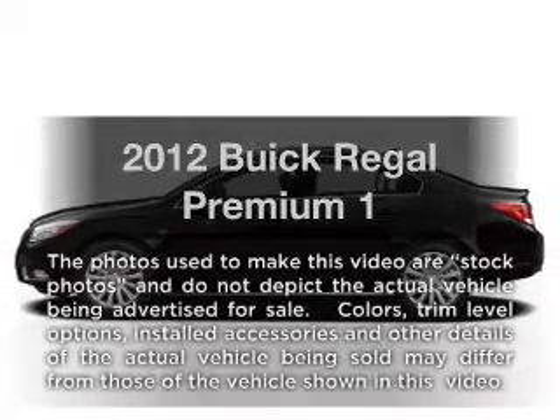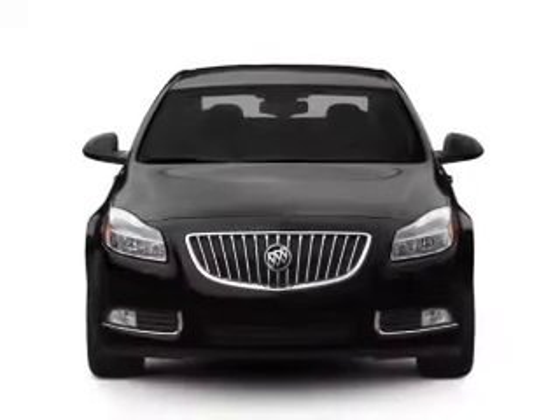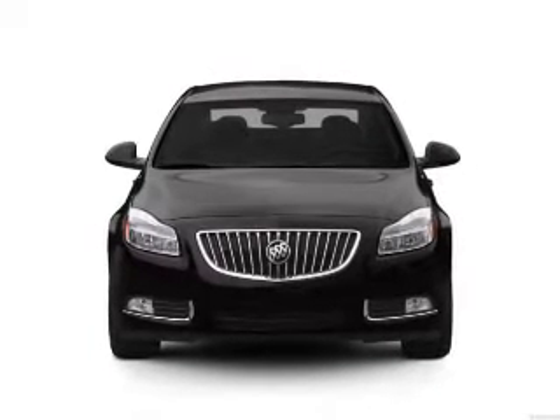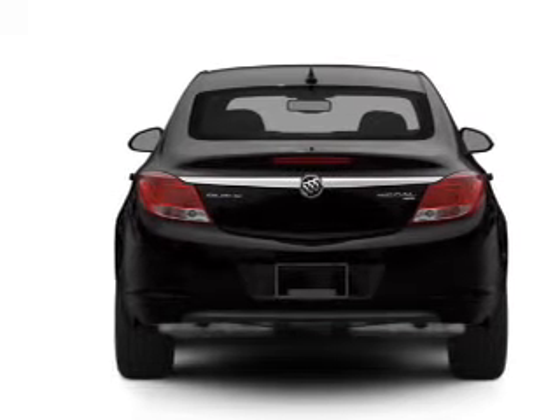Imagine yourself in this 2012 Buick Regal. This is the set of wheels you've been looking for. With an efficient four-cylinder engine that responds smoothly to a six-speed automatic transmission, you will appreciate the safety feature of anti-lock brakes.